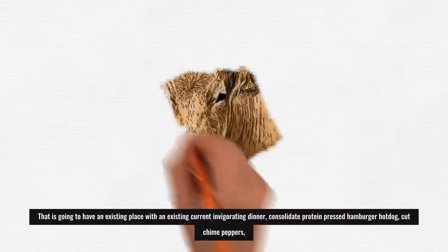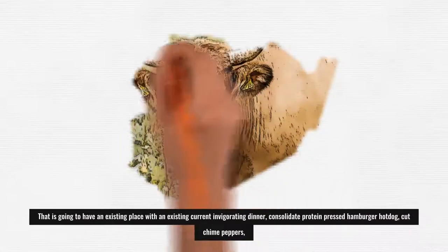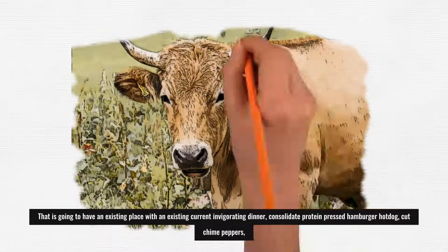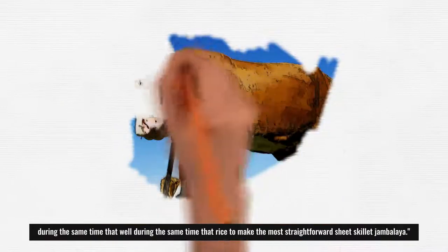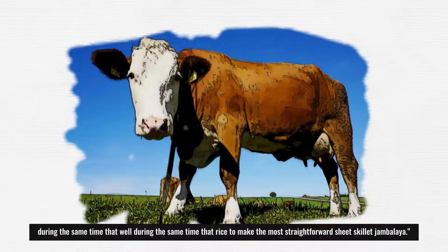For a nourishing dinner, combine protein-packed beef sausage, sliced bell peppers, and rice to make an easy one-pan jambalaya.